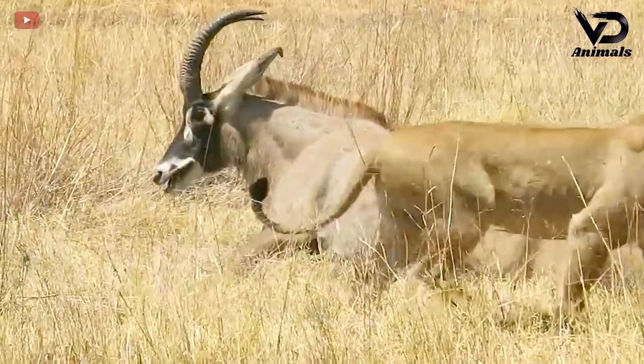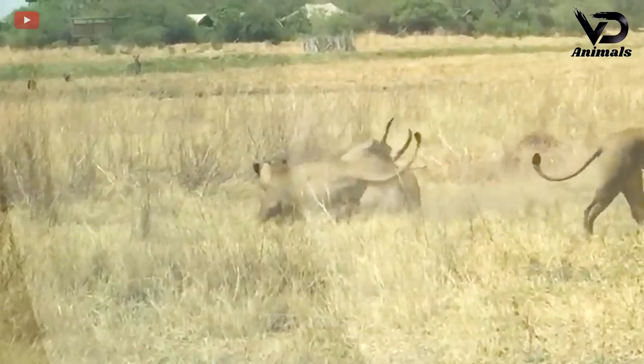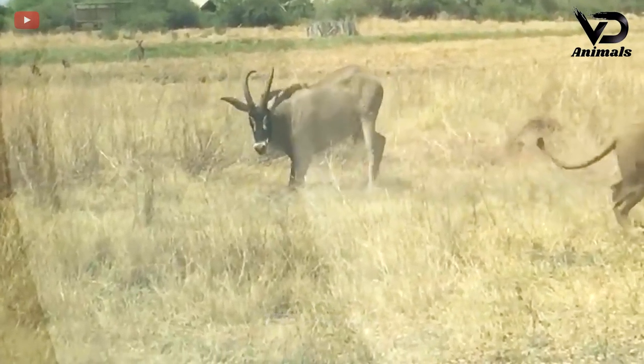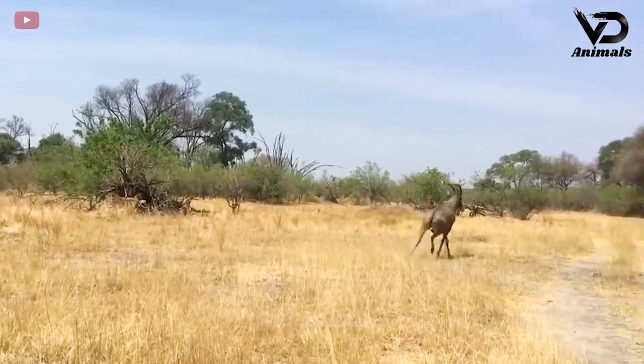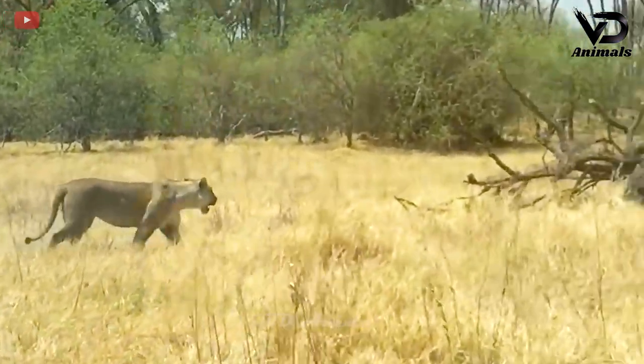They are quite confused in finishing off their prey when they catch it. In the end, the two lions ran away before the strong resistance of their prey. The lion still did not want to give up and decided to return to attack its prey.